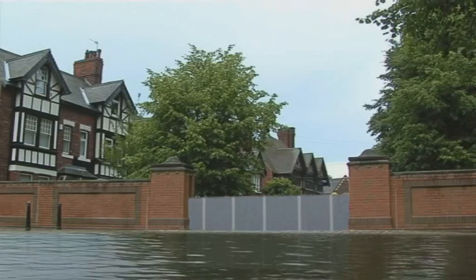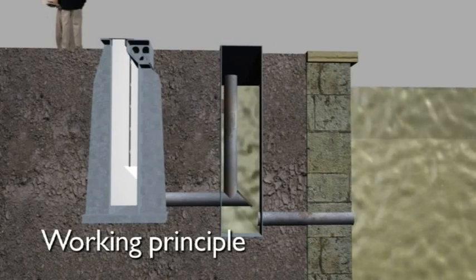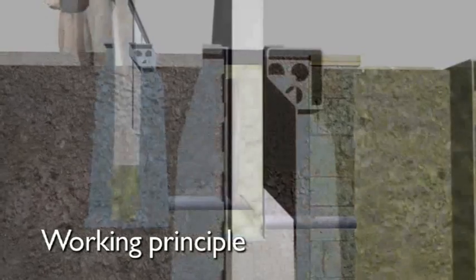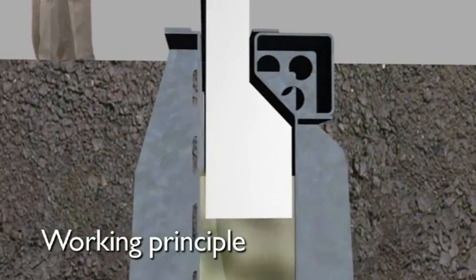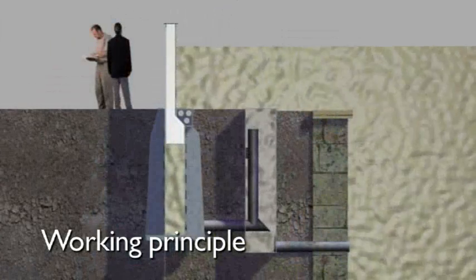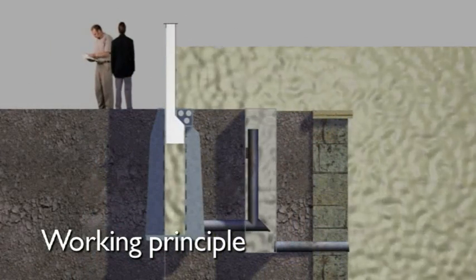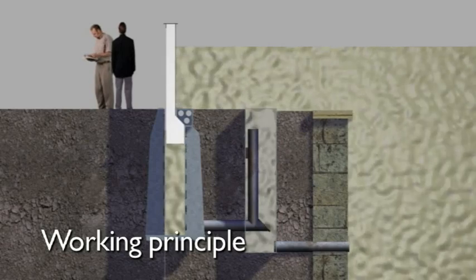Its automatic instant reaction requires no energy or manual intervention. The barrier is lifted by the power of the rising water, always staying ahead of the flood. No warning is required. In an imminent flood situation, the barrier will automatically rise to its full extent, giving protection against extreme high water levels up to a barrier height of 2.5 meters.